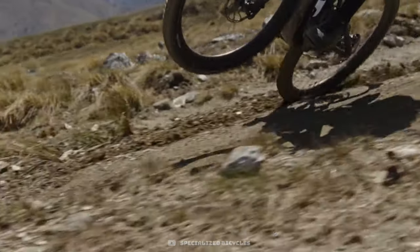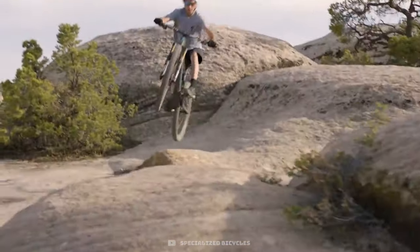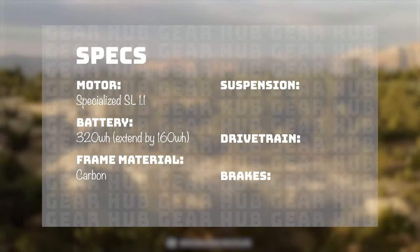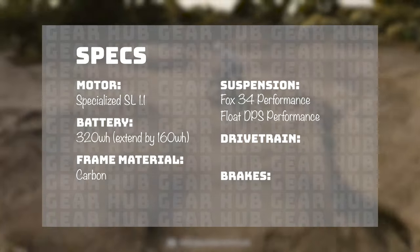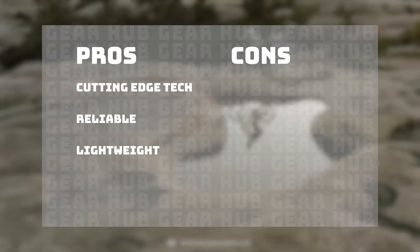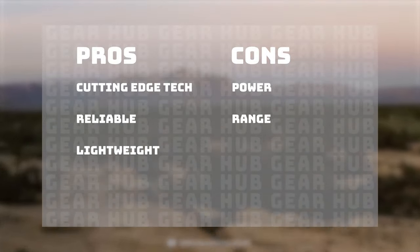This bike would be a great gateway e-bike for a new rider who's not quite ready to make the full leap, or if you lag at the back of the pack with your super fit friends. If you're looking to be in line with the rest of your e-bike riding crew, this SL model will require more input to keep up with fully-fledged e-bikes. The motor is the Specialized SL 1.1, 320 watt hour battery with an optional 160 watt hour extender, carbon frame. The suspension package is the Fox 34 Performance with a Float DPS Performance with climb, trail, and descend modes in the rear. The drivetrain is the SRAM GX Eagle and the brakes are the new G2 RSCs, which is SRAM's new version of the guide brakes. This is cutting-edge tech — Specialized is known to be super reliable in the e-bike game, and it's so lightweight you wouldn't think you're riding an e-bike. The cons: it's not as powerful and doesn't have the range of regular e-bikes.